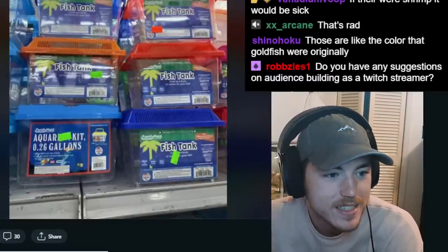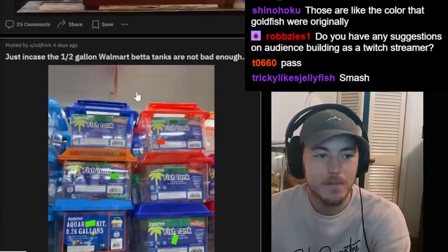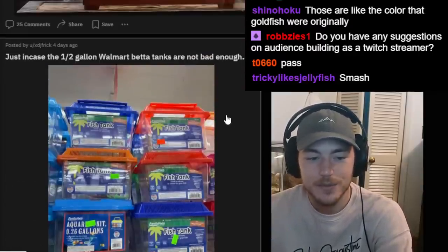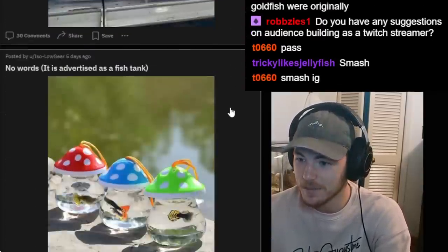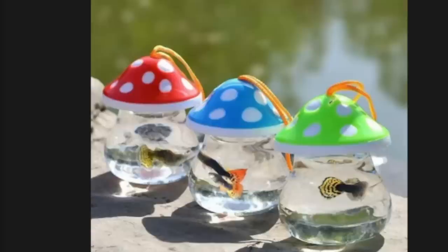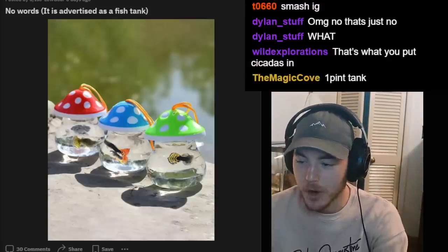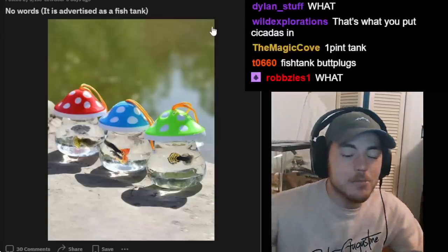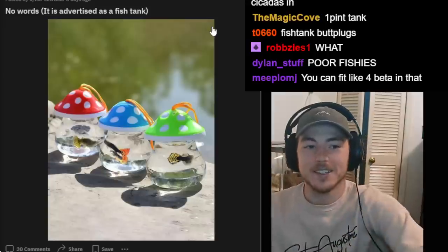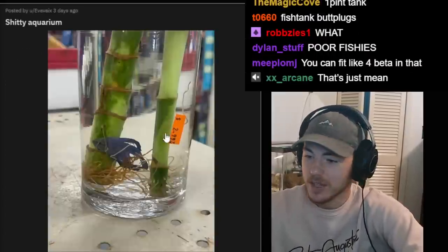Just in case the half-gallon Walmart betta tanks are not enough — here's a 0.26-gallon tank. Quarter gallons! We're just getting smaller. Next up we're going to have an eighth-of-a-gallon fish tank. No words. It is advertised as a fish tank. If a guppy can barely fit in it, that is problematic. One pint — we somehow got smaller. I didn't think we could get smaller than a quarter gallon, but this is a new level of impressive.